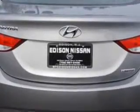Daytime running lights, a tilt-slide sunroof, and much more. Enjoy the drive and have peace of mind in this 2012 Hyundai Elantra. See us at Edison Nissan today.